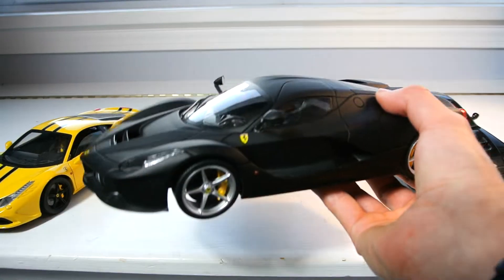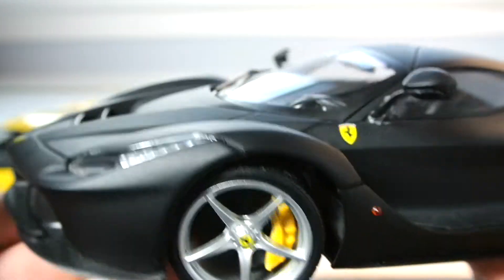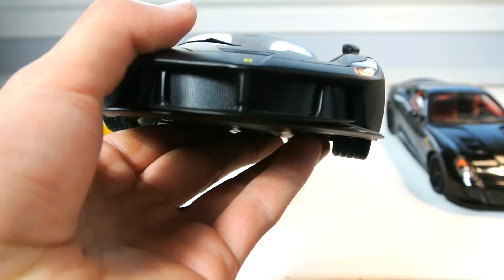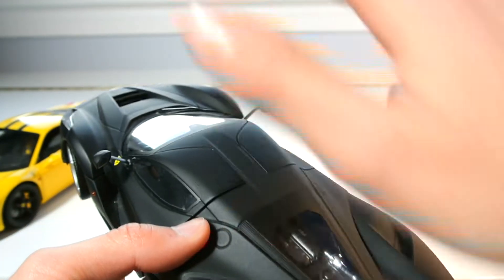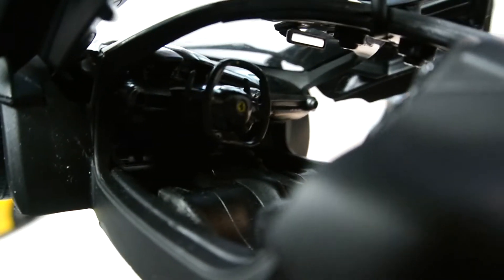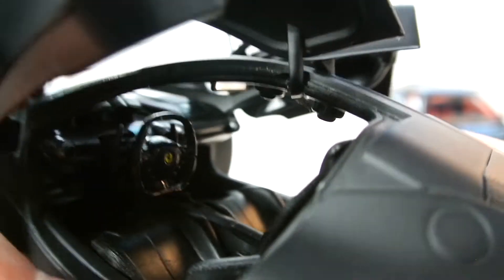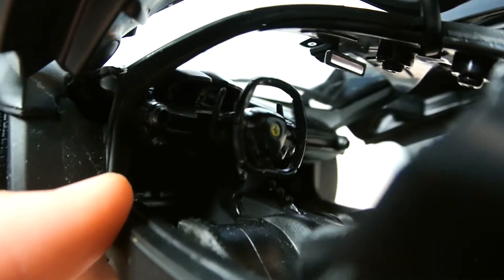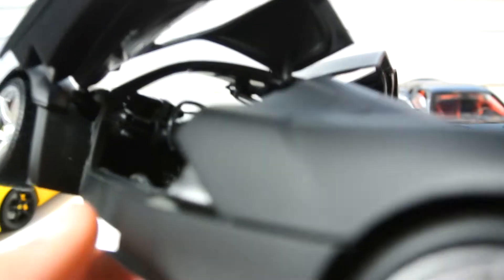Moving over to the LaFerrari — the detail is really nice, the discs do spin through the calipers, which looks great. But none of the vents here are real — it's all just a regular mesh. This particular model, the hood and engine cover do not open — just the doors. When you open the doors, there are some rubbery seats, but they're really flimsy compared to the Speciale. The interior is pretty much all black — the only colored elements are the LaFerrari logo on the passenger side, the prancing horse on the steering wheel, and the tachometer sticker.